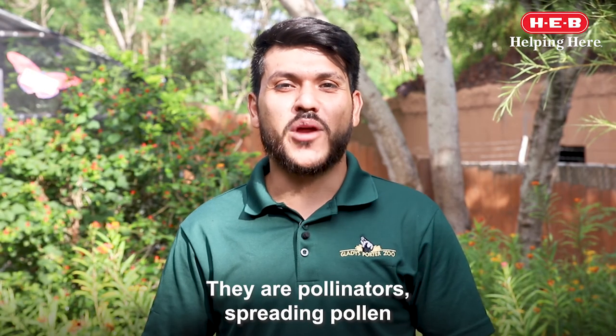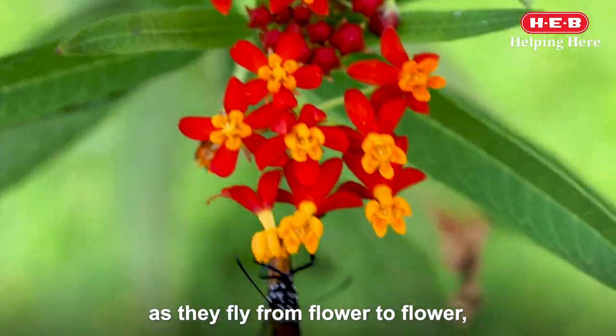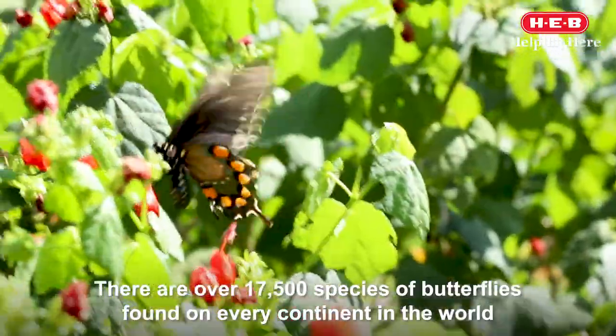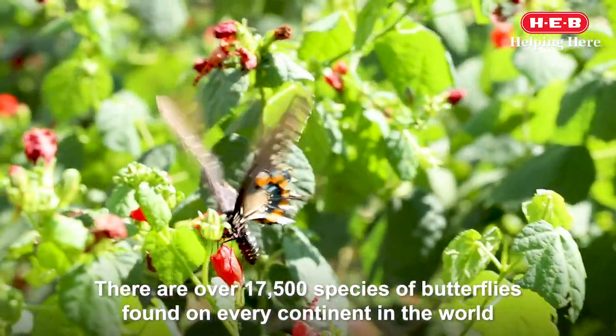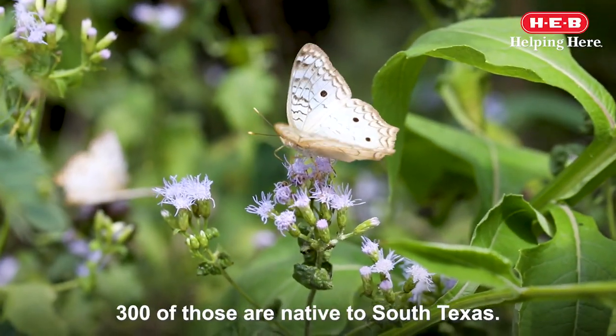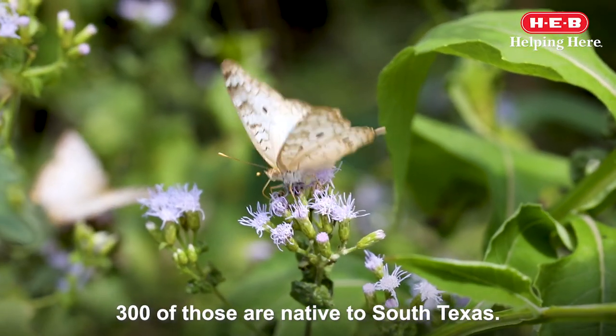They are pollinators, spreading pollen as they fly from flower to flower, making them essential to the environment. There are over 70,500 species of butterflies found on every continent in the world, except Antarctica. 300 of those are native to South Texas.